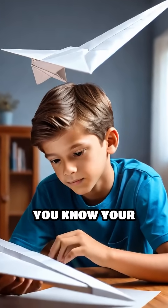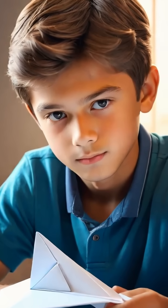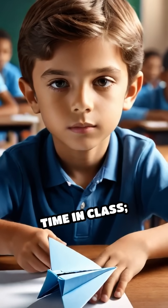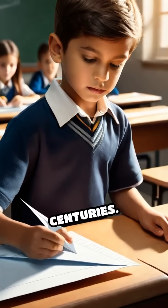Stop scrolling. Did you know your childhood paper airplane experiments helped shape the future of flight? Folding a simple sheet of paper isn't just a way to pass time in class — it's a hands-on lesson in aerodynamics that's been inspiring inventors for centuries.